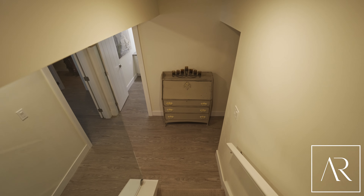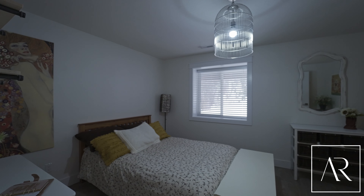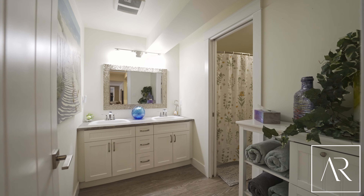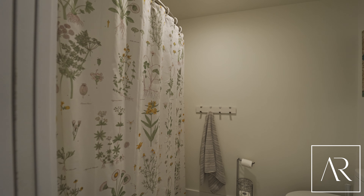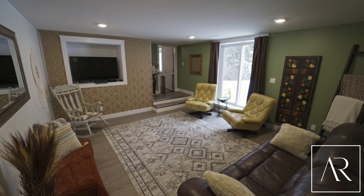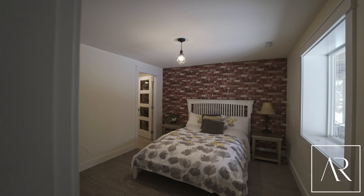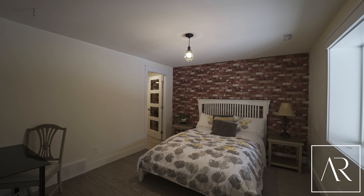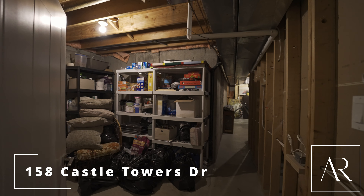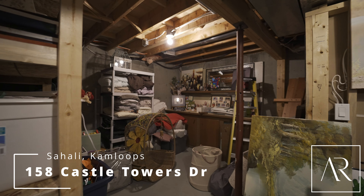The lower level is bright and beautiful, with two generous bedrooms including large walk-in closets and a five-piece bathroom. There's plenty of room to spread out for the entire family with this great rec room. There is a massive amount of storage for all of your stuff — literally nothing was missed with this house.